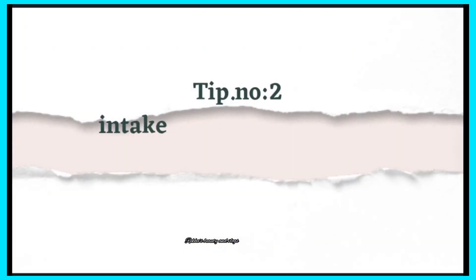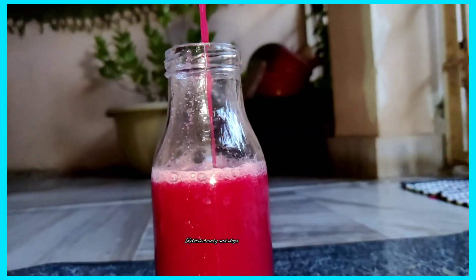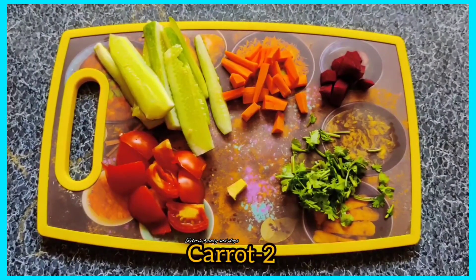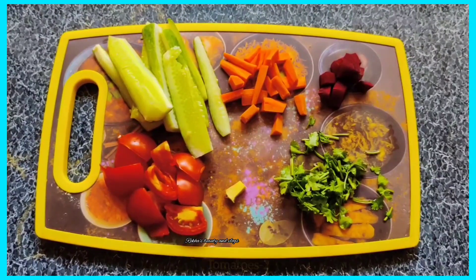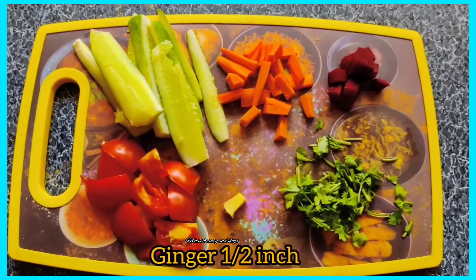And the next tip: intake of natural healthy drinks. On our channel, we will upload a lot of natural beauty drinks. The ingredients such as Kira, carrot, and beetroot. The main thing is that beetroot is very beneficial.